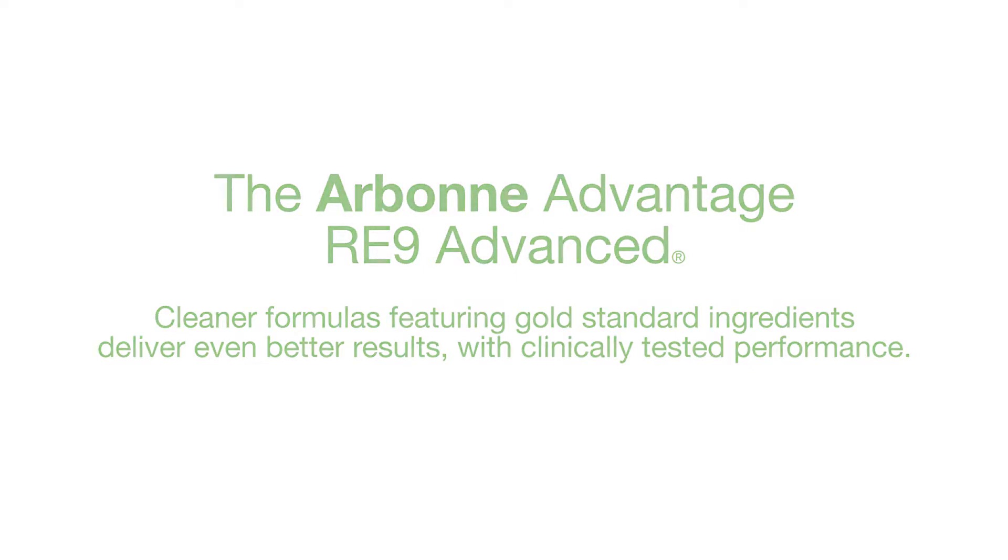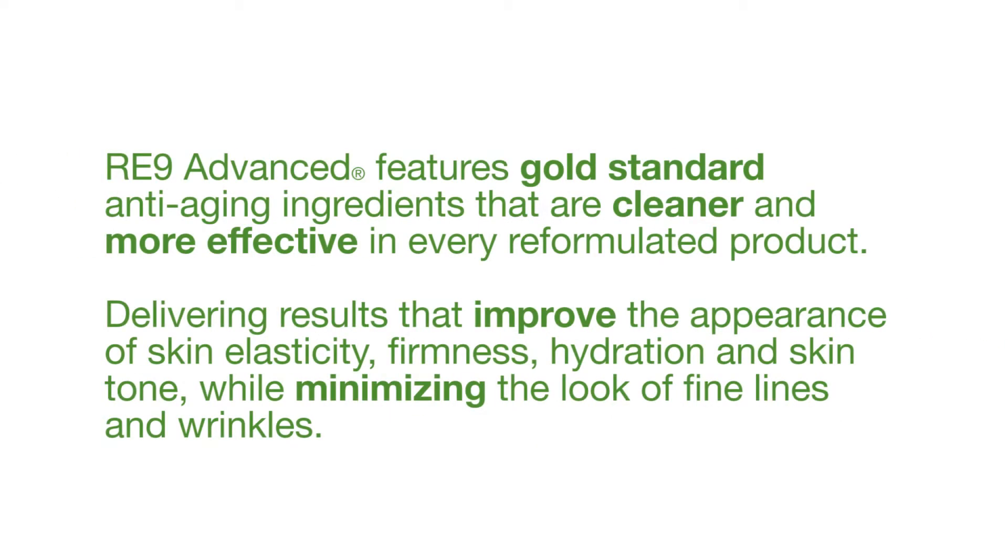I love that question. So I do think it's a fabulous line and I do think it's game-changing. The three things: the newly reformulated high-performing RE9 line now features what I call the gold standard in anti-aging ingredients — cleaner, more effective in each of our reformulated products. We're talking powerful peptides, stabilized vitamin C, orange stem cells, brown algae extract, and our proprietary sea buckthorn ceramide complex, to improve the appearance of skin elasticity, firmness, hydration, and skin tone while minimizing the look of fine lines and wrinkles.